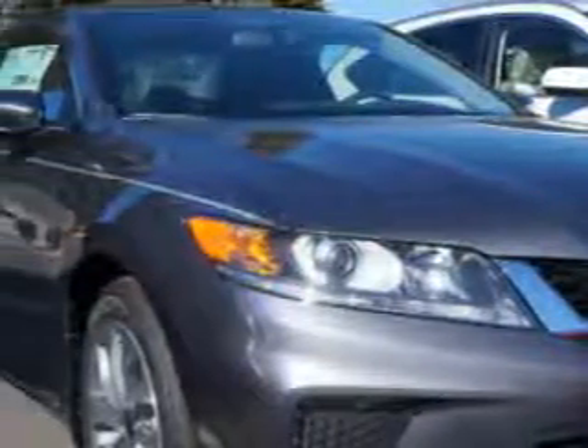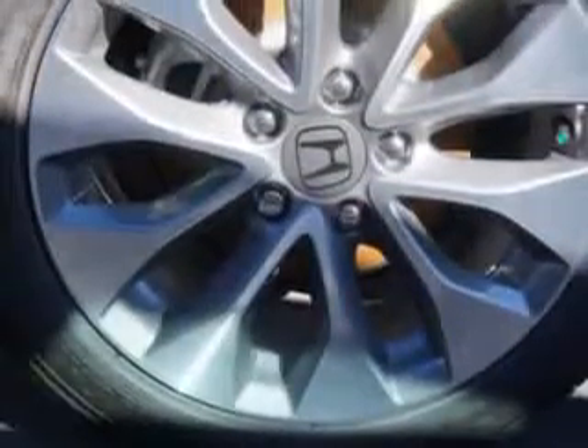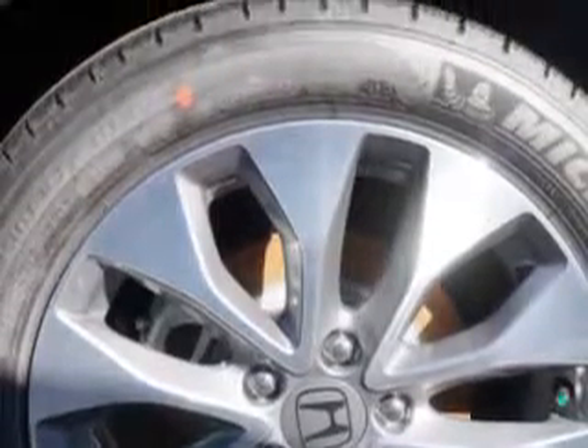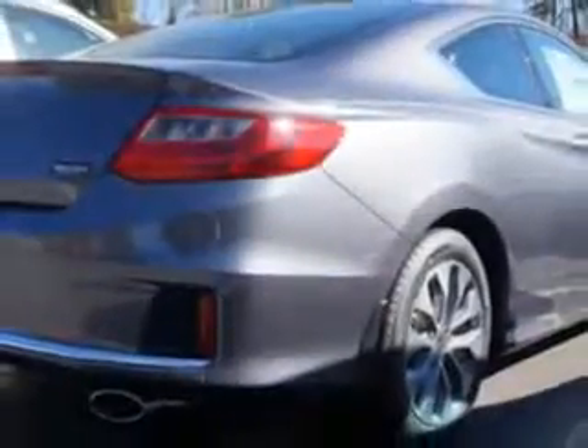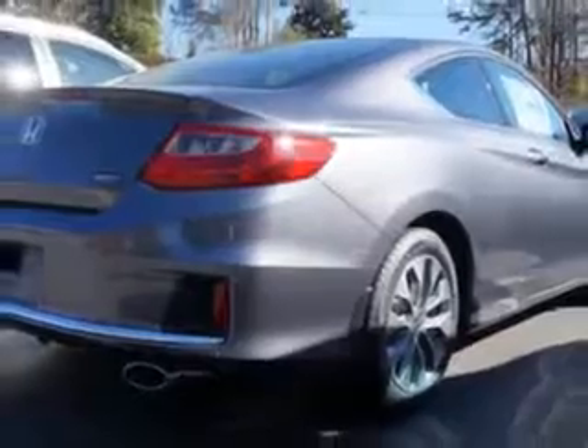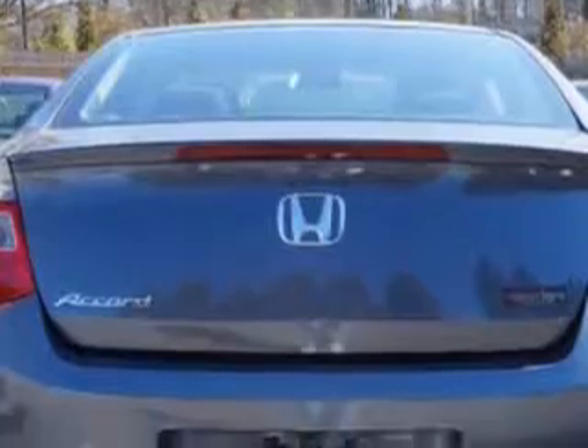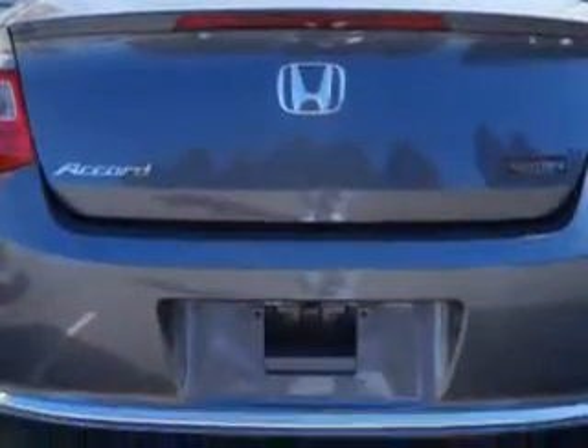Enjoy this great car with features like remote anti-theft alarm system with engine immobilizer, electronic brake force distribution, rear view monitor, front air conditioning and automatic climate control, multi-view rear view camera and much more. Enjoy the drive and have peace of mind in this 2014 Honda Accord.